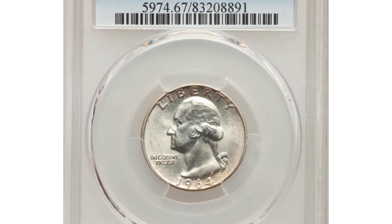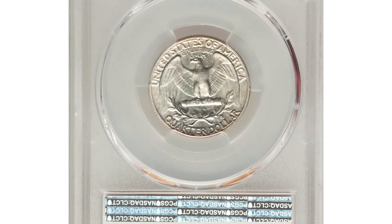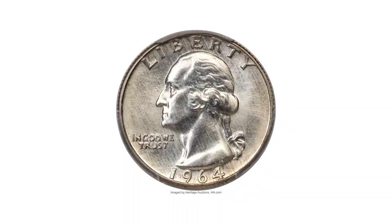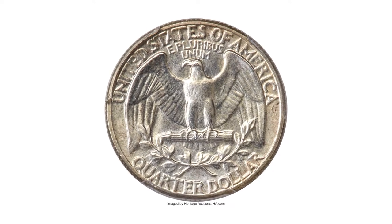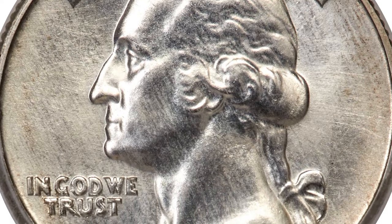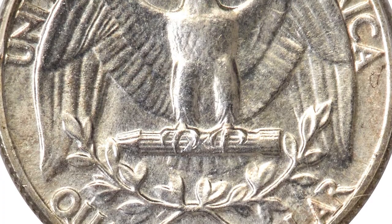This is a 1964 Washington quarter in MS67 condition, a special mint set example, possibly produced as a prototype for five-coin special mint sets offered by the mint from 1965 through 1967. A small hoard of previously unknown 1964 special mint sets was discovered in the 1990s, and this spectacular superb gem Washington quarter was included in one of those sets.